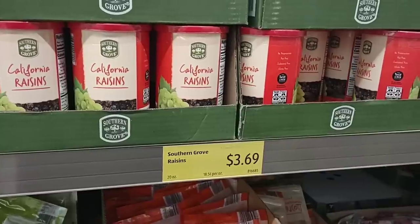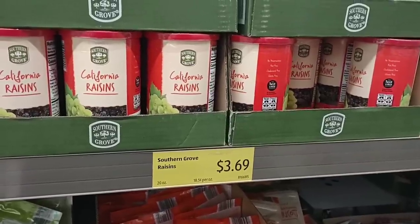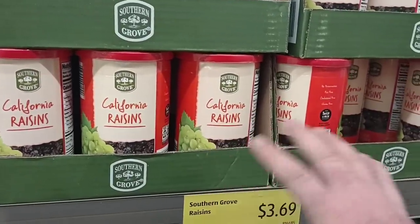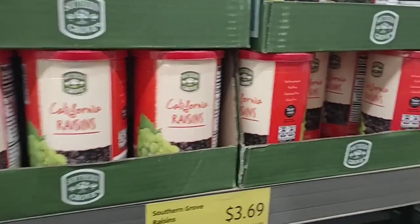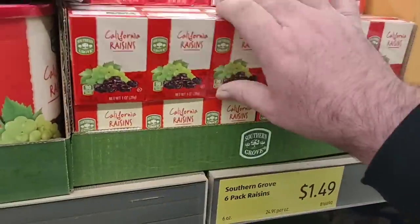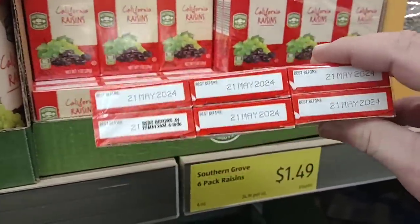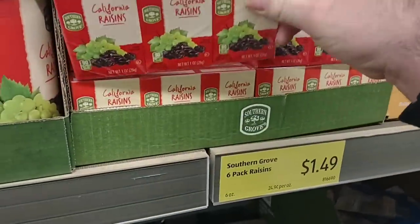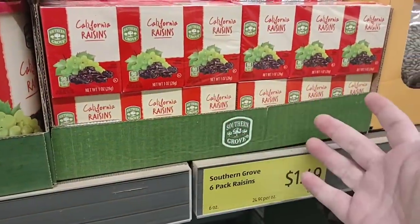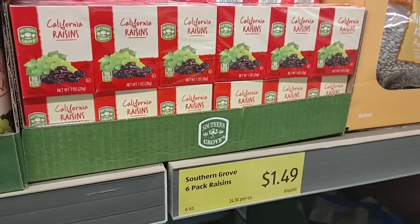These California raisins here are $3.69. I remember when these were $2.95 — it's been a while. They do have smaller six-ounce boxes, one ounce per box, six ounces for $1.49. Kroger brand is $2.19 right now, so definitely cheaper than that.